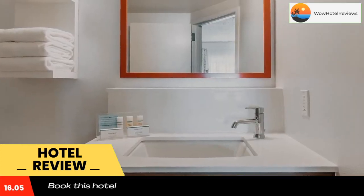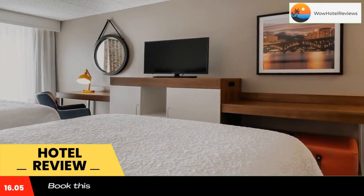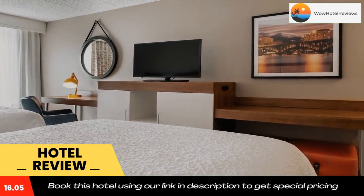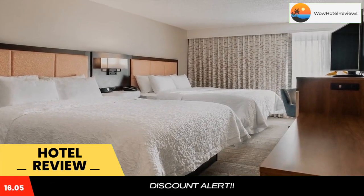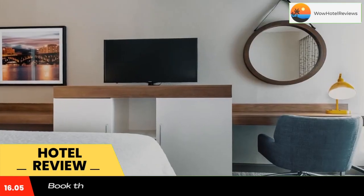Guests can work out in the modern gym or use the laundry facilities. Rockford Hampton Inn offers free Wi-Fi and a full-service business center for guests' convenience. Riverfront Park is just a 15-minute drive from this Hampton Inn, and the Rockford Area Convention Center is 6.8 miles away.